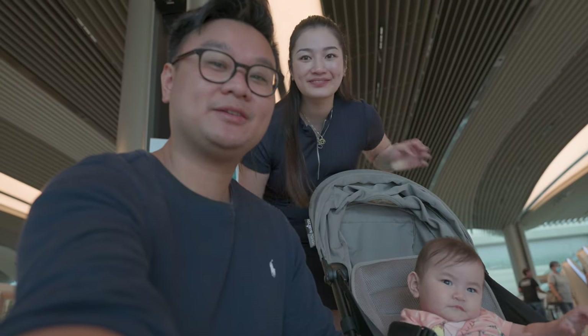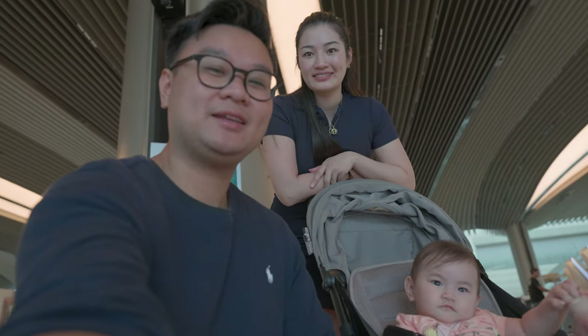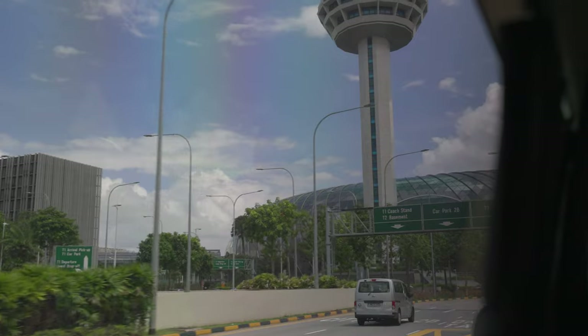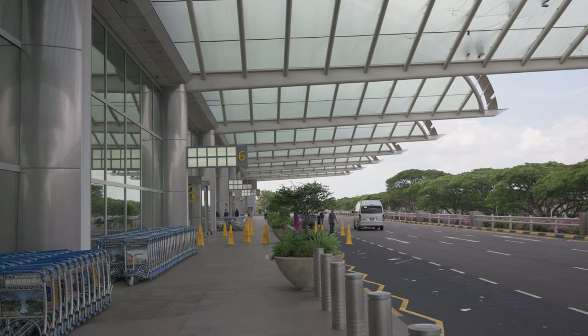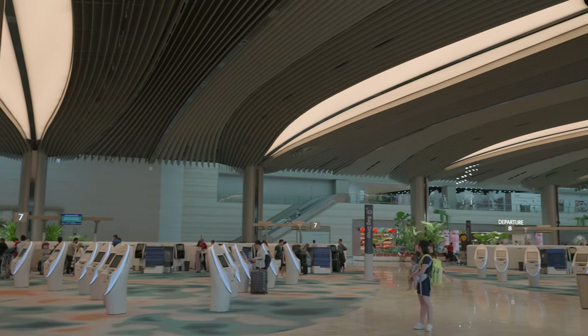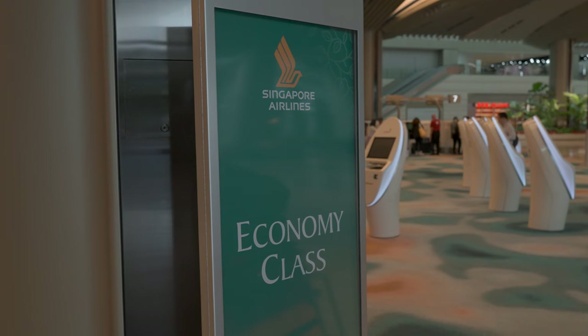We're in Changi airport and today we're flying to Saigon or Ho Chi Minh City, Vietnam in economy class with Singapore Airlines. Let's go! Today we're flying with Singapore Airlines to Saigon in economy class.